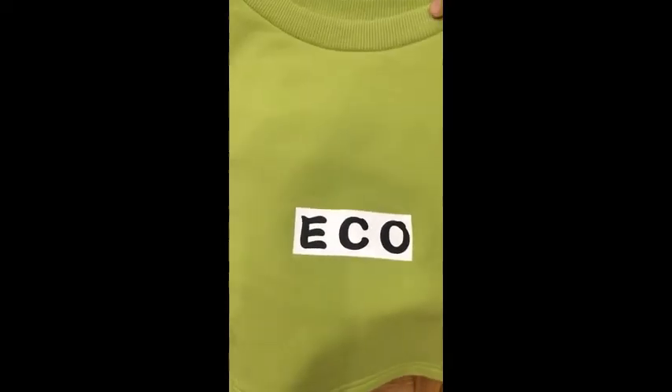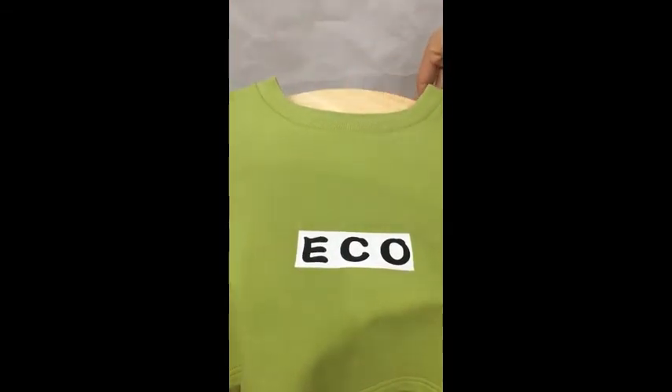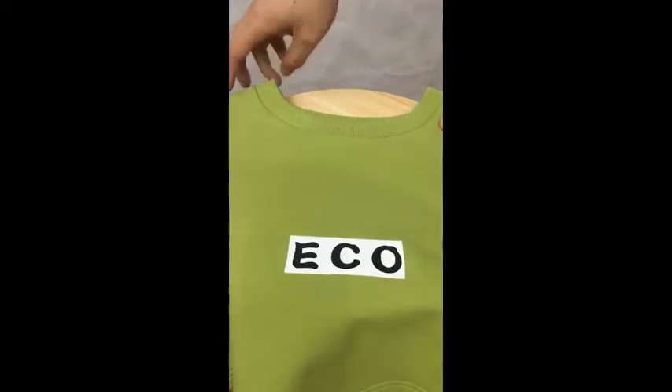The available colors for this French terry fabric — there are currently 132 colors available. Let's take a look at the French terry. Bye bye.